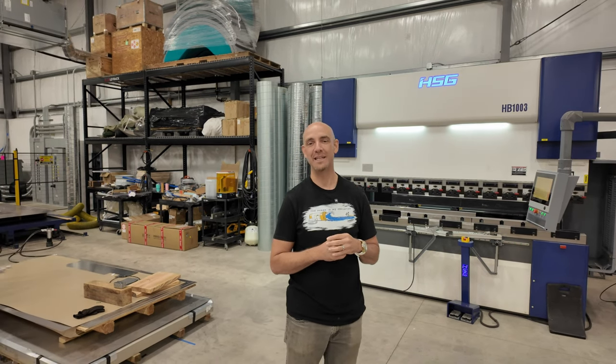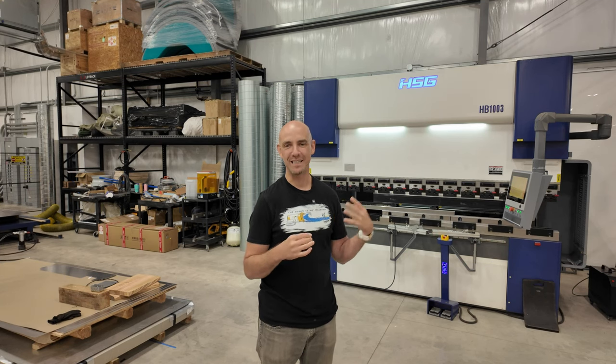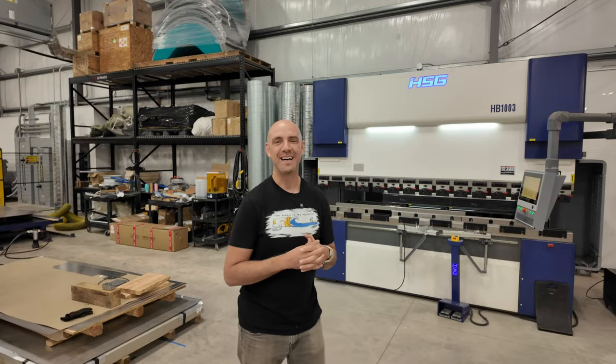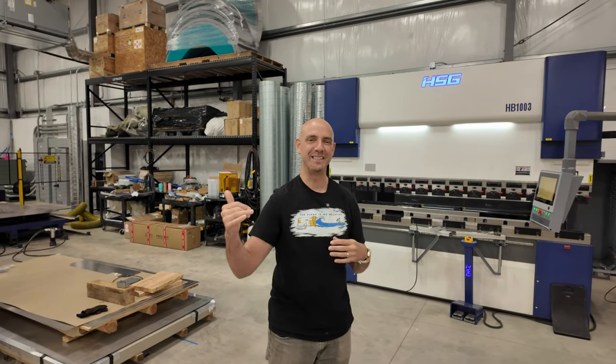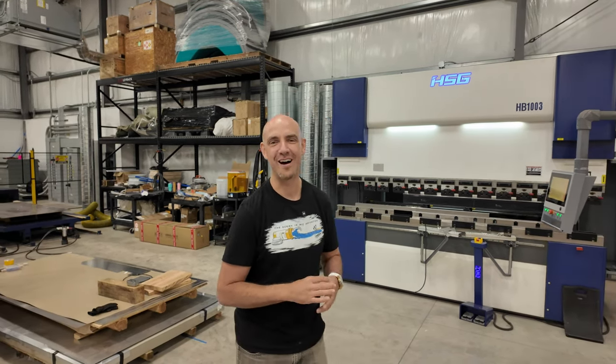This press brake folds metal into basically any shape — panels, brackets, anything you want to make after cutting. It's the heaviest machine in the building, weighing about 35,000 pounds. It wouldn't fit in a container, so we had to bring it on a flat rack, float it over, and lift it out with a crane. We had to rent a special forklift and it took up about half the building just to bring it in.